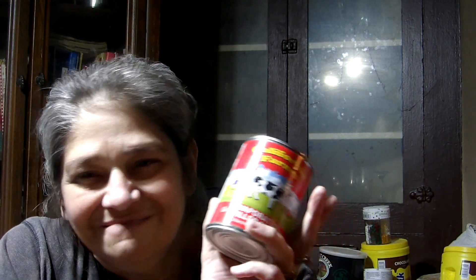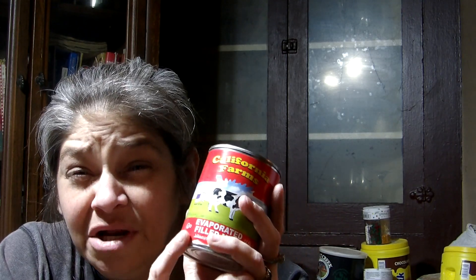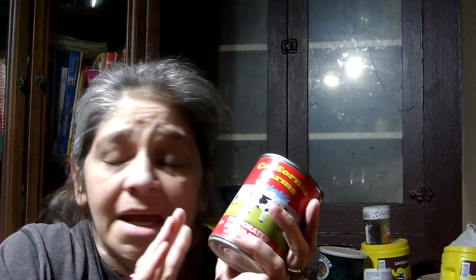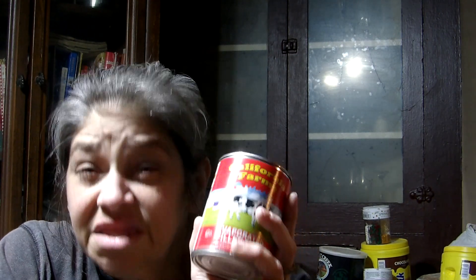Last but not least, canned milk. I know a lot of people say they're not going to drink it, but you take this can of evaporated milk, reconstitute it, and it will be just as good in your dishes and baking. This will save you on your regular milk, and if you can't get regular milk and you really want a bowl of cereal, this is the way to go.